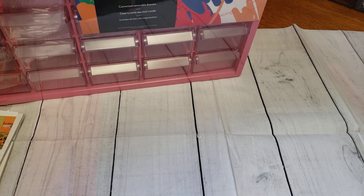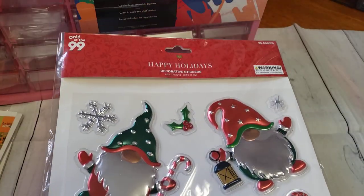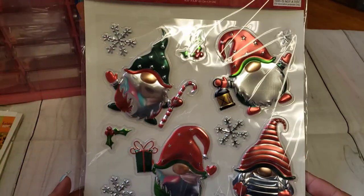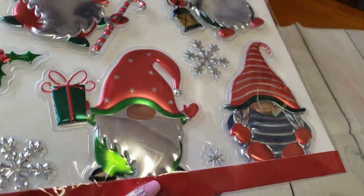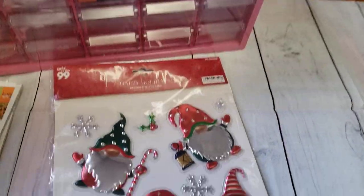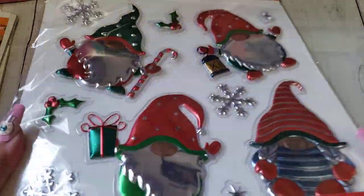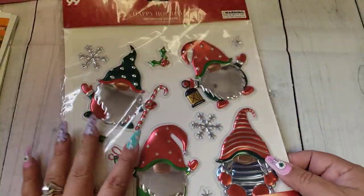Alright guys, so let's jump into the 99 cent only haul. As I mentioned, I got stuff for the home for Christmas. The first thing I picked up, which I thought were so cute, were these decorative stickers. They're bigger in size but they had the gnomes. I thought this would be really cute since there's a lot of gnome-themed paper crafts out there — so I thought this would be cute to add to that. There are a lot of gnome lovers!